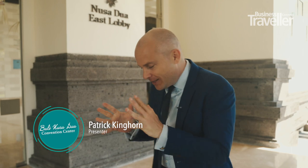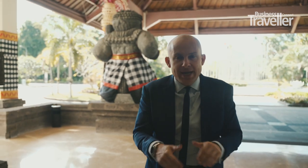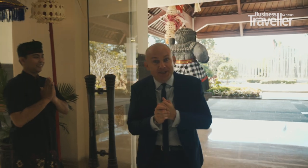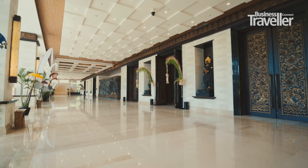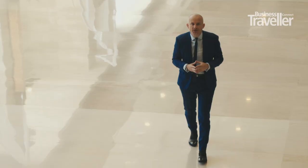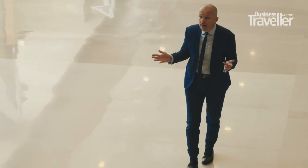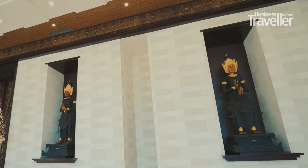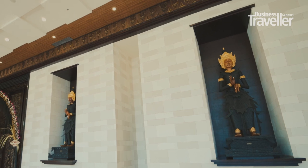A warm welcome to the Bali Nusa Dua Convention Centre. The International Monetary Fund and the United Nations are just two of the global organisations that have chosen this as their go-to business destination. This vast hall welcomes you to one of three buildings, and it really does take your breath away. The walls and halls are bedecked with traditional Balinese artefacts and works of art — a truly inspirational start to anybody's convention.